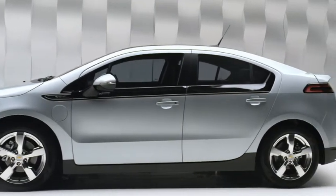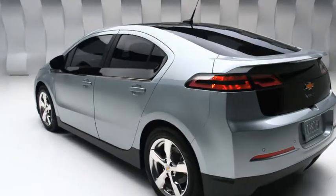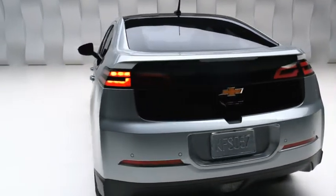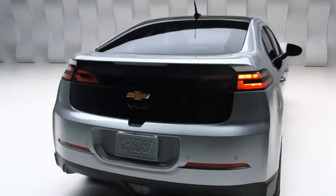The Chevrolet Volt uses electricity all the time to run the car. It's got a very large electric motor — 111 kilowatts of peak power — and that's always what drives the car. Most of the time, you use power from the battery and the grid, which allows you to drive without any emissions coming out of the tailpipe.